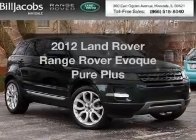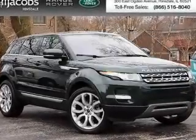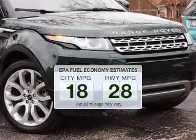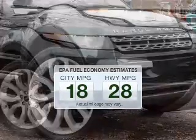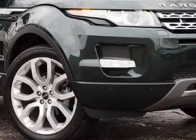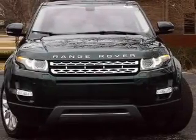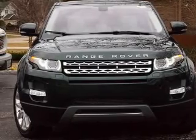Everything you need under one roof with this great vehicle. Low emissions and good fuel economy offered in this vehicle are important to you and to the environment. The powertrain includes four-wheel drive with an efficient four-cylinder engine connected to a smooth-shifting six-speed automatic transmission.